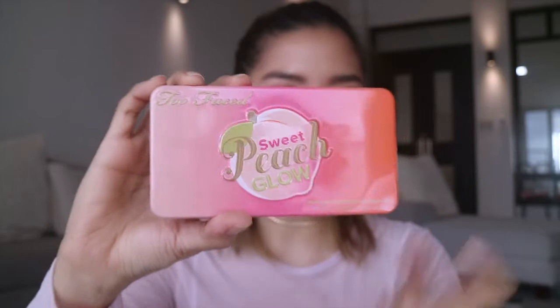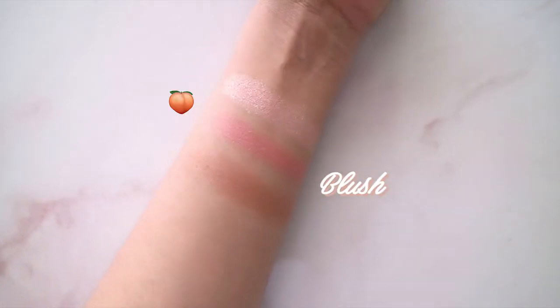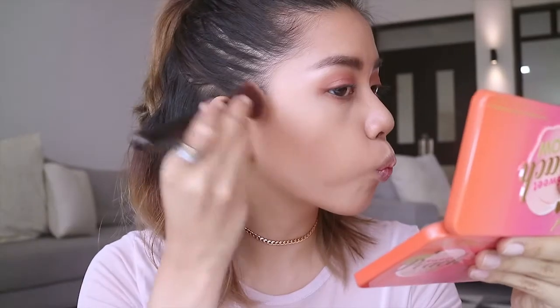Next is the Sweet Peach Glow Illuminating, Blushing and Bronzing Palette — infused with a juicy scent and skin-loving essence of peach to give your face a radiant natural glow. Packaging is super cute with a peach gradient in a tin can — open it, there's a mirror, and you can see it has gold inside. Let's swatch them on my hand: this is the highlighter, this is the Sweet Peach Glow blush, and last is the bronzer. The bronzer doesn't show up instantly — you have to do a lot of swipes before you actually see it.